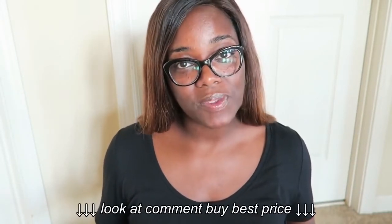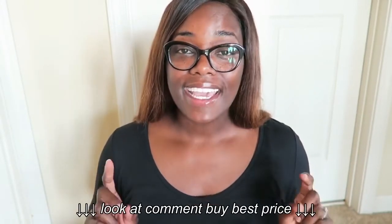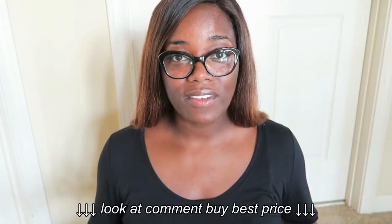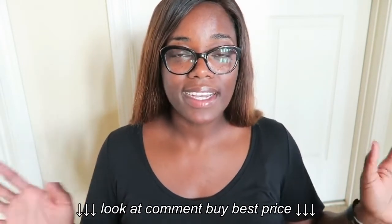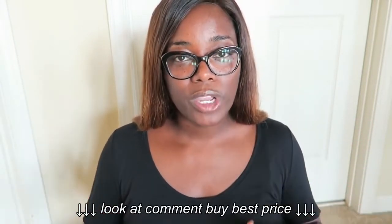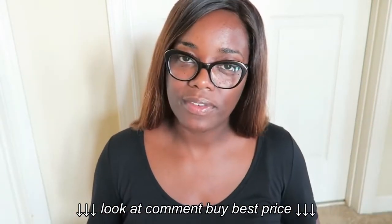Hi friends, Gia here. Welcome if you're new, and if you're already a subscriber, thanks for coming back. If you aren't subscribed to my channel, I would love for you to hit that red subscribe button down below so you get notified every time I post a new video. I post all types of videos from Costco hauls, money-saving tips, budgeting, working mommy tips — all of the above.